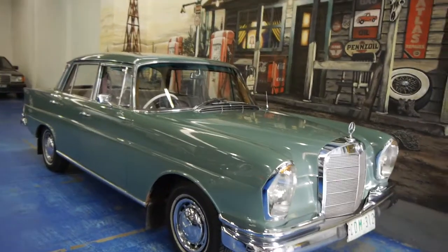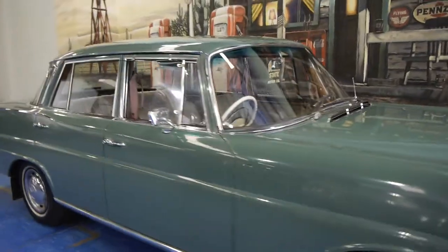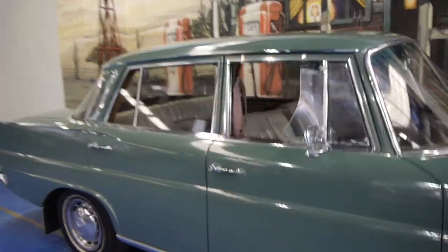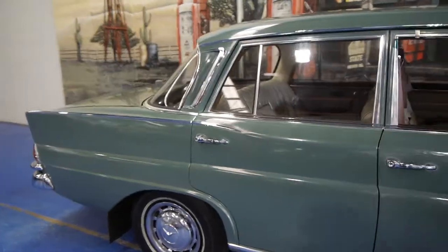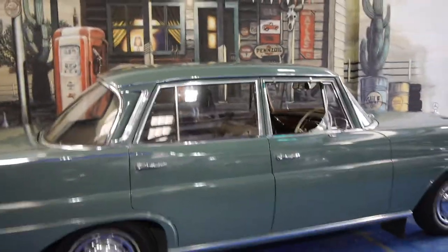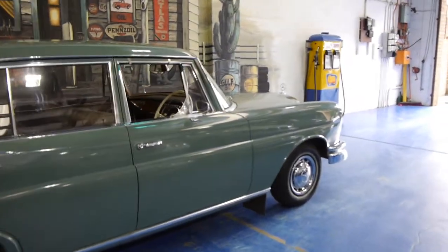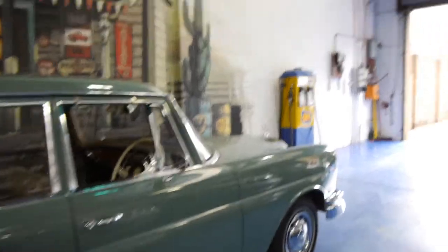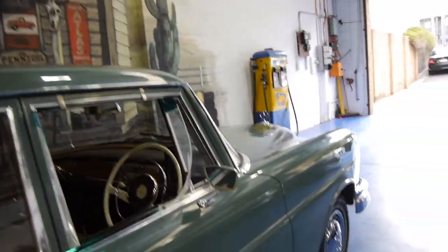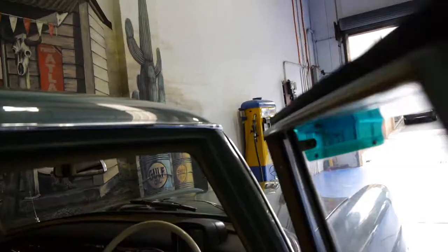Today we have for you something we think is pretty special. It's a 1961 Mercedes-Benz 220 SE, also known as a Fintail. This car is quite special, not only because of its age, but because it was actually featured at the Motor Show in 1961.